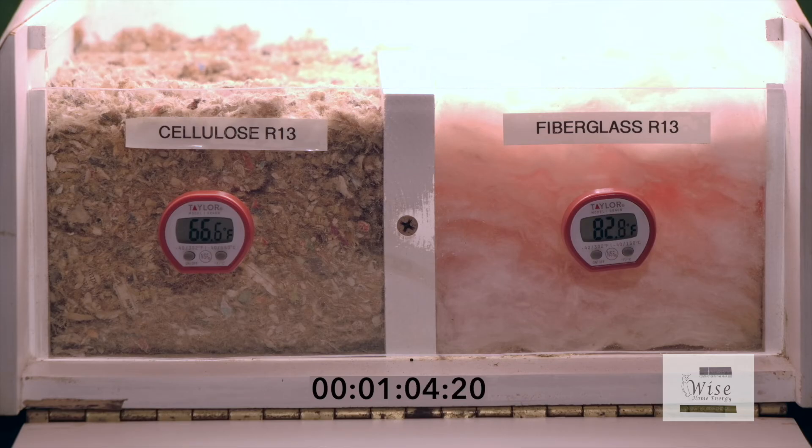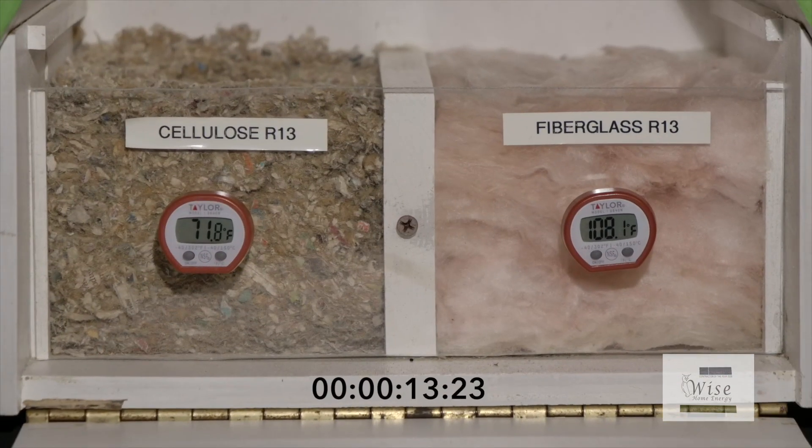This experiment proves that an attic insulated with cellulose will better insulate your living space from the hot sun. After the light bulb is turned off, the fiberglass side quickly loses its heat while the cellulose side will maintain the warmth in the winter time.